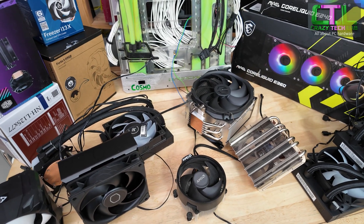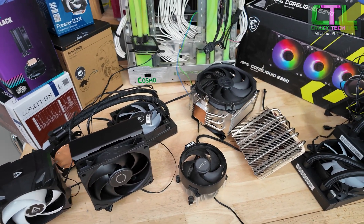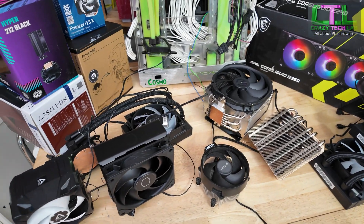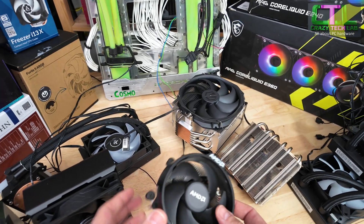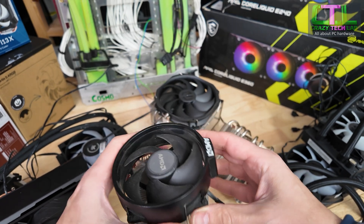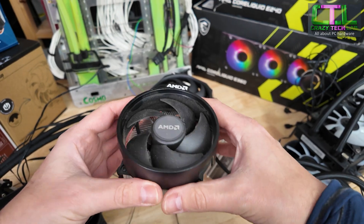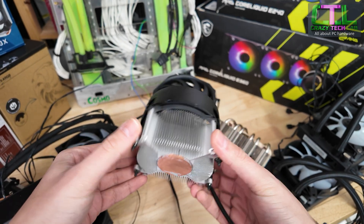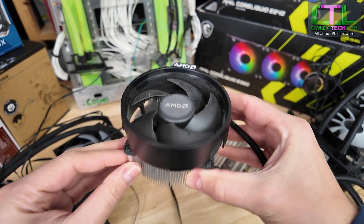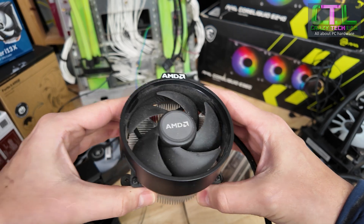Here are all of the coolers we're going to be testing today with the Ryzen 7 9800X3D. I've included them all for specific reasons — they each represent a specific class, size, or type of cooler. Starting at the bottom, we have the AMD Wraith Spire cooler. This is the slightly taller version that was included with a lot of AMD processors in the past. They do thinner ones, RGB versions, and slightly larger ones, but this was one of the more popular ones. This cooler is compatible with Socket AM5, which is the relatively new socket for AMD's processors.